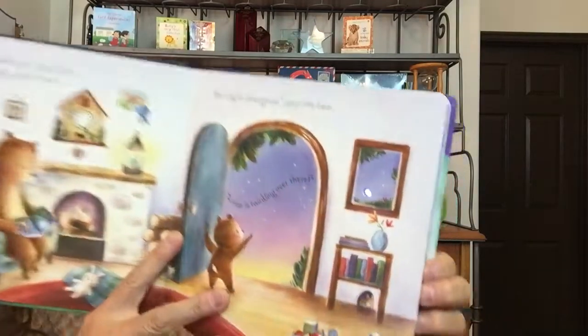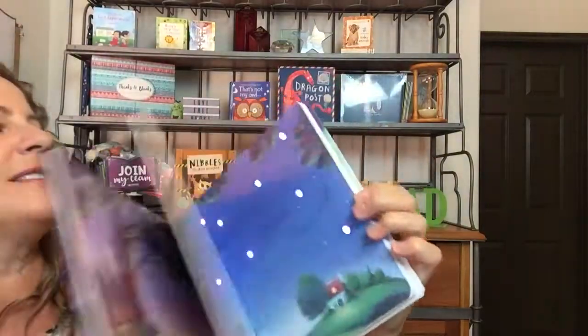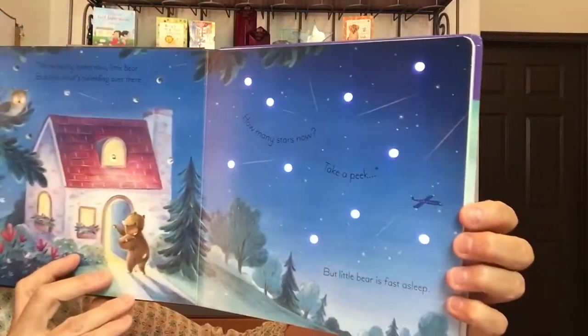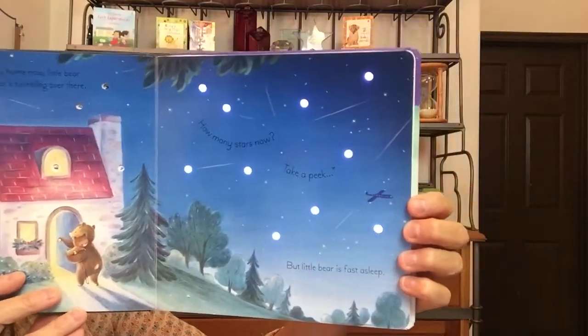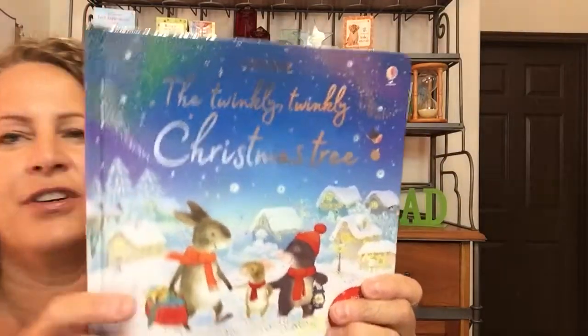A star is twinkling over there, and so they go outside and look at the stars. There's three stars and eight stars, and in the end, how many stars now? Take a peek, but Little Bear is fast asleep. They'll be super fun for those little ones. I love that you turn it on and off, and if you forget to turn them off, they turn themselves off in just a minute. I figured that out when I forgot to turn mine off.